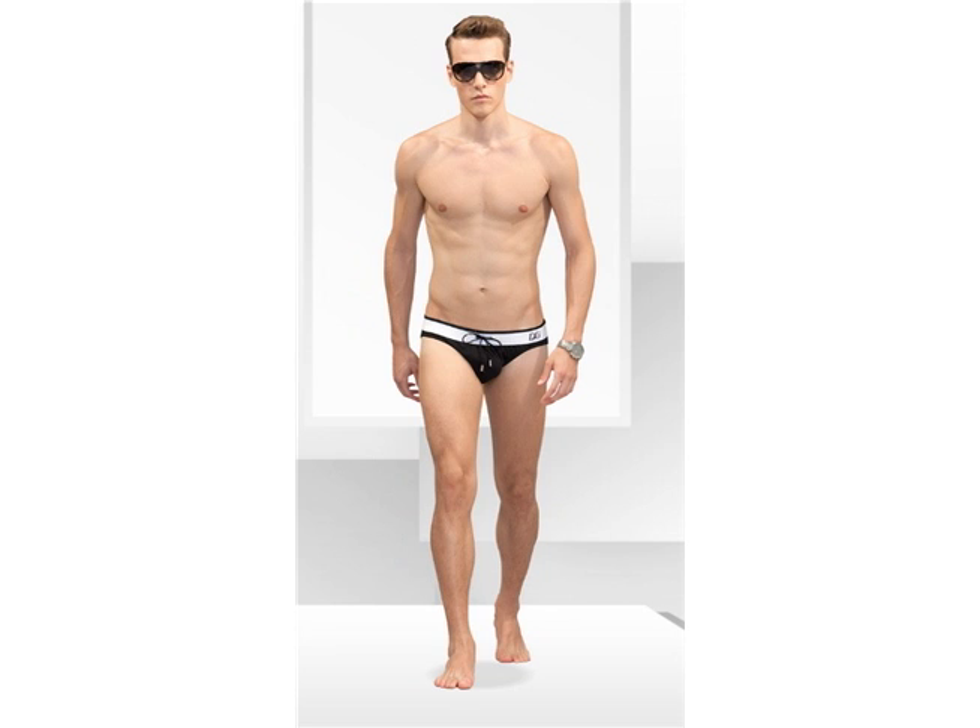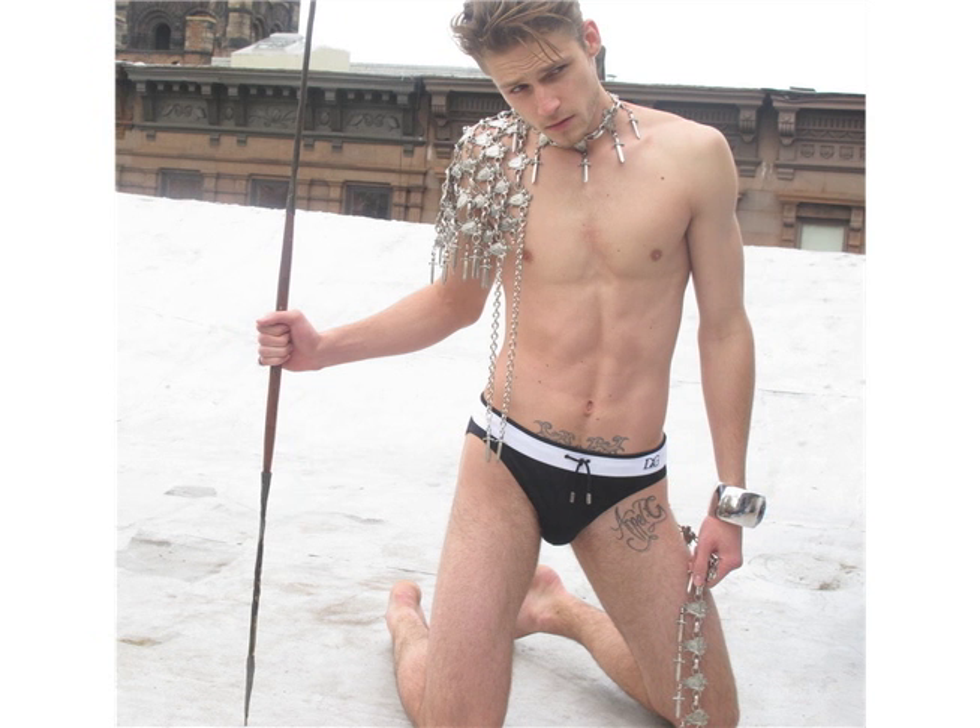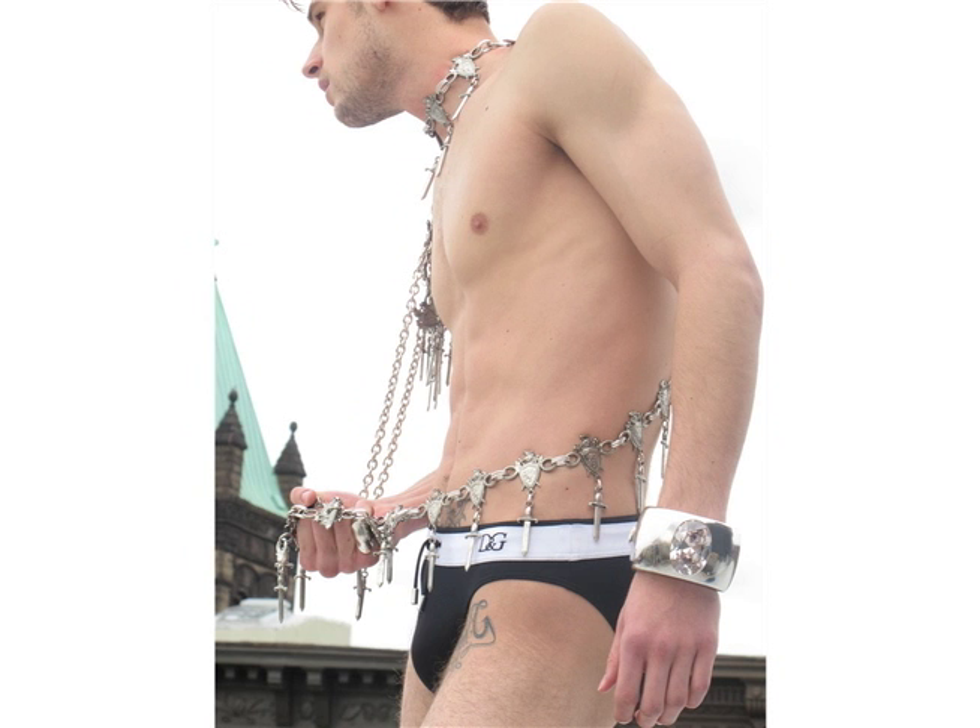Coming in at number four is no newcomer to the block, D&G. What I love about D&G's attempt to rework an old classic — the black Speedo — is the high rise which accentuates legs for a little length, and the low waist which gives you maximum sun exposure. So for reworking that classic, D&G is number four.